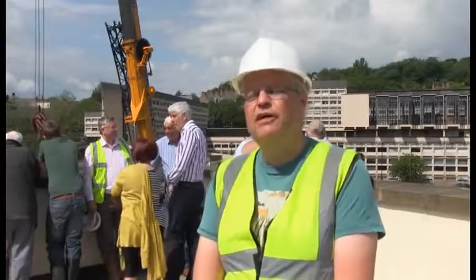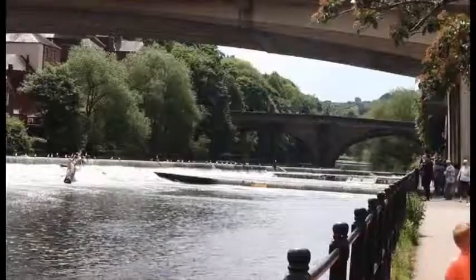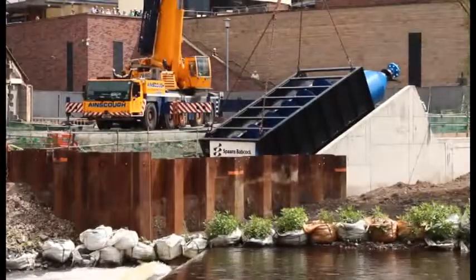It has a positive effect on the river. As part of the installation we are putting in a new fish pass, a fish counter, an eel pass, and we are actually improving the ecology of the whole area.